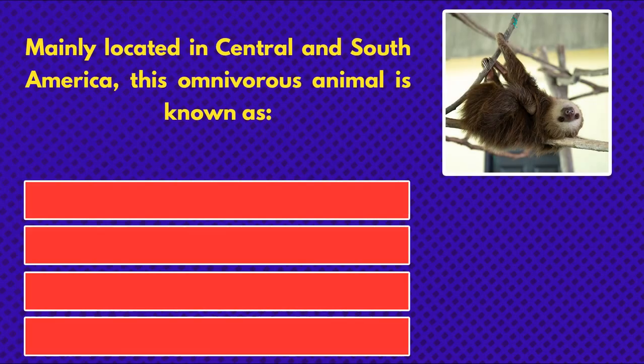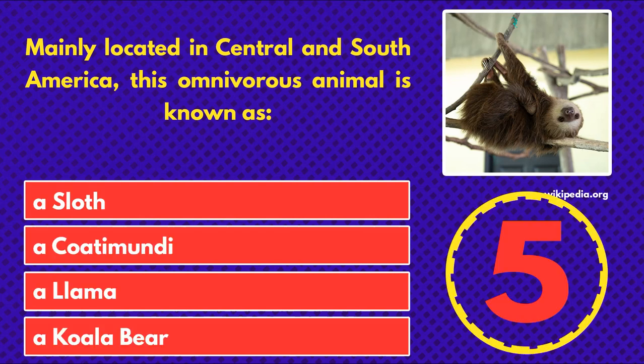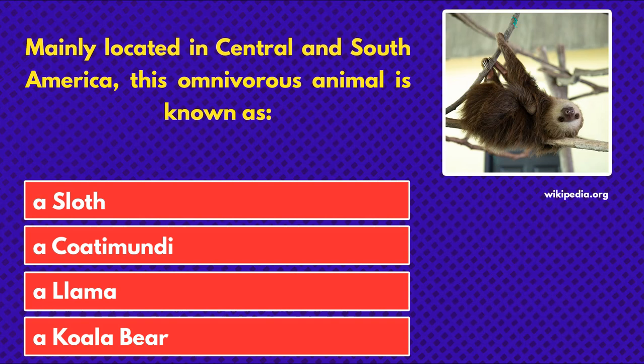Mainly located in Central and South America, this omnivorous animal is known as... a sloth, a coatimundi, a llama, or a koala bear. And the answer is a sloth.